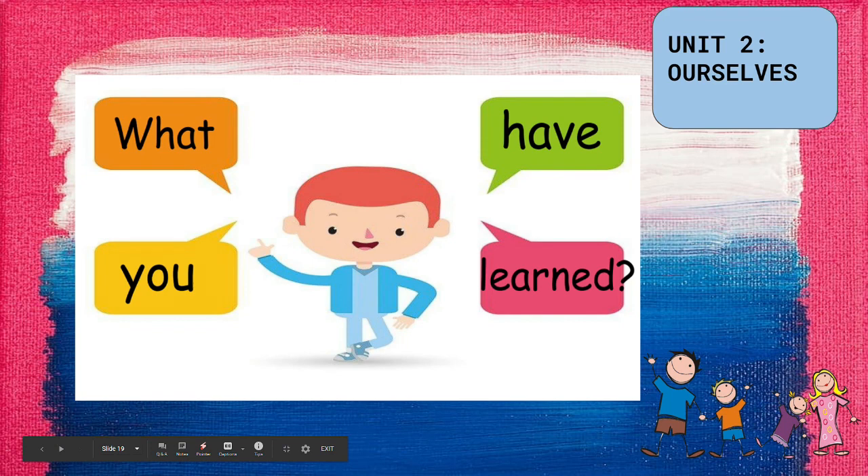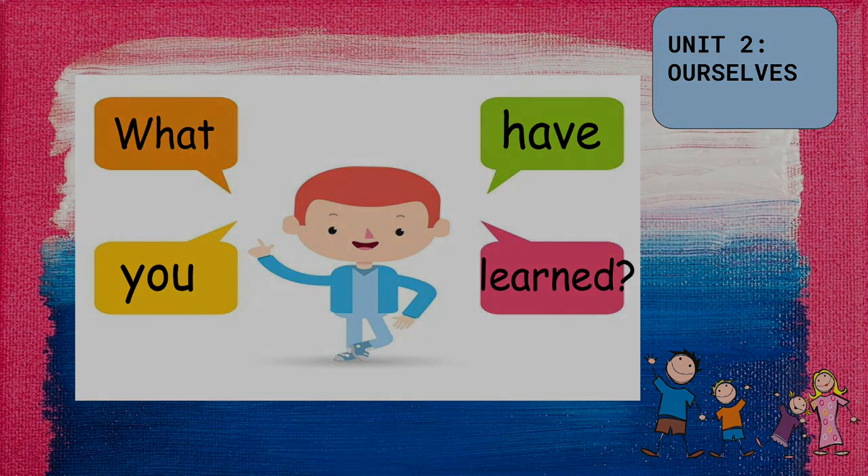What have you learned from our lesson today? Here is a challenge: next time you eat some food, think about the taste — is it sweet, sour, or salty? Have a nice day!